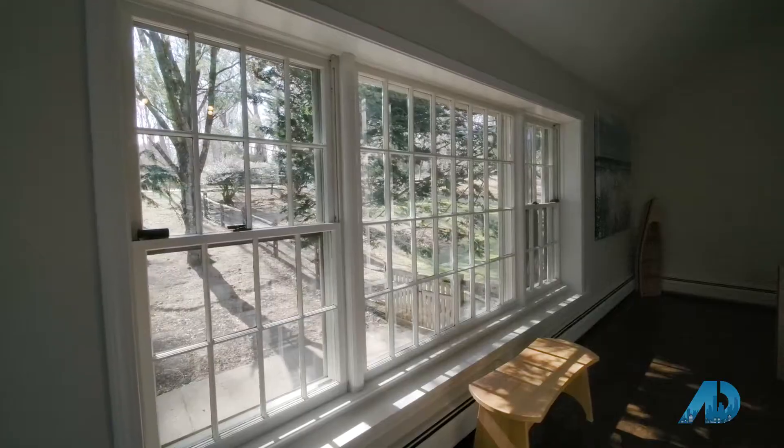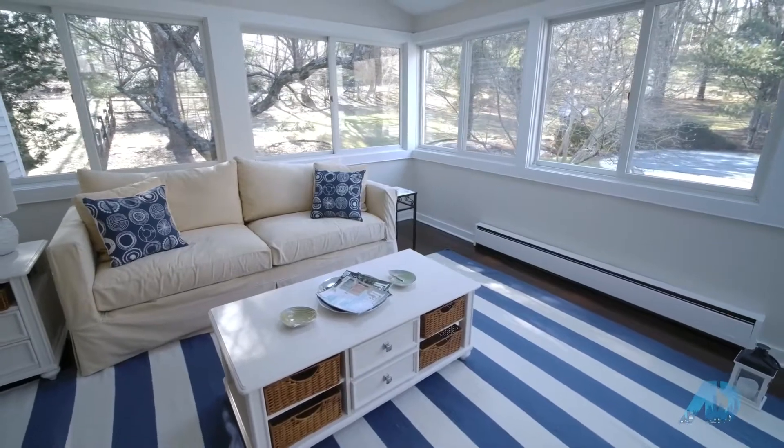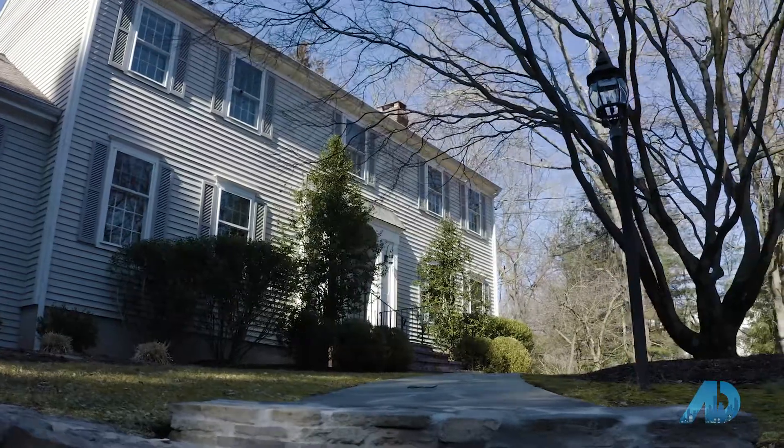This home has it all with a lifestyle that most dream of. Once you call it home, you'll never want to leave. Thanks for joining us on another episode of the American Dream TV.